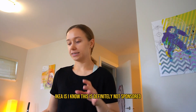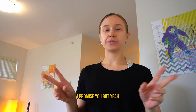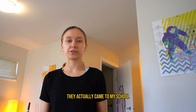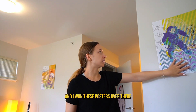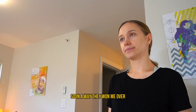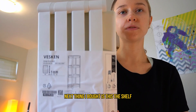This is definitely not sponsored — I'm not getting a check from IKEA, I promise. But IKEA is literally the best for smaller things. They actually had a booth at my school and I won these posters there, as well as a desk organizer, so in a way they won me over.